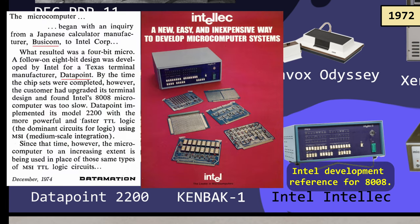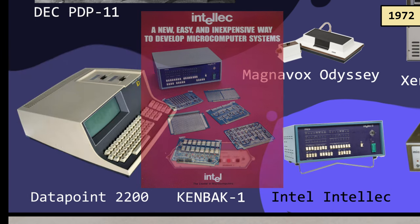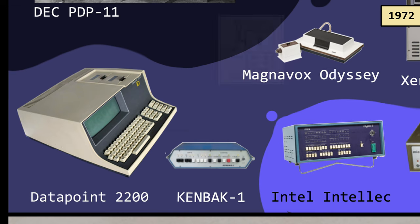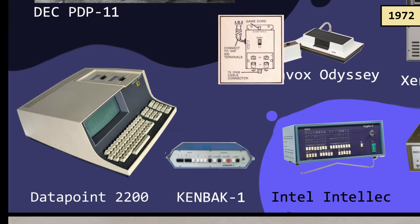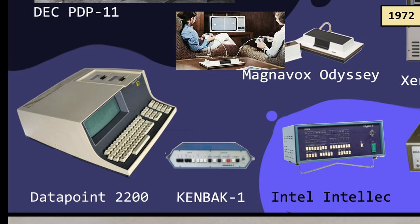Intel did eventually make that microprocessor using the instruction set proposed by Datapoint. To teach people how to use the new chip, they sold a development kit that also included software such as an assembler and Fortran compiler. The Odyssey doesn't look like much, but it used an interface to connect to existing televisions — one step into people's homes with an inexpensive electronic gizmo you could buy at stores.